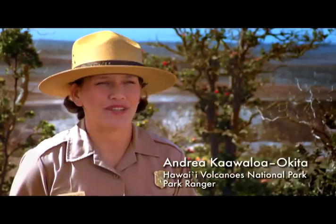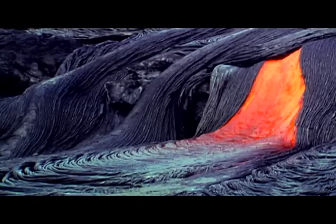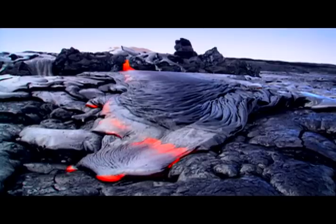Hawai'i Volcanoes National Park is so unique because it encompasses Mauna Loa, as well as Kilauea, two of the world's most active volcanoes. Visitors, on certain occasions, can walk right up to the active lava flows. On other occasions, they will have to view it from afar where it enters the ocean.